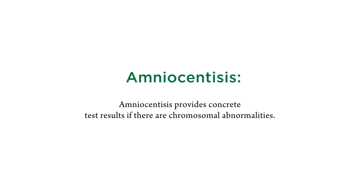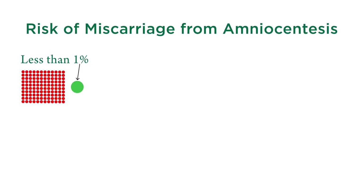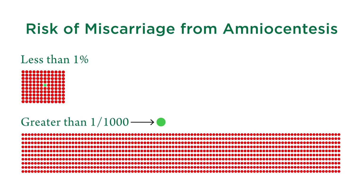Amniocentesis has the advantage of providing very concrete, specific answers to whether there is a chromosome abnormality or not. However, it has the disadvantage of carrying some degree of risk of causing miscarriage — less than one percent but greater than one in a thousand. A popular misconception is that doing all this testing means you'll know everything and everything will be fine.